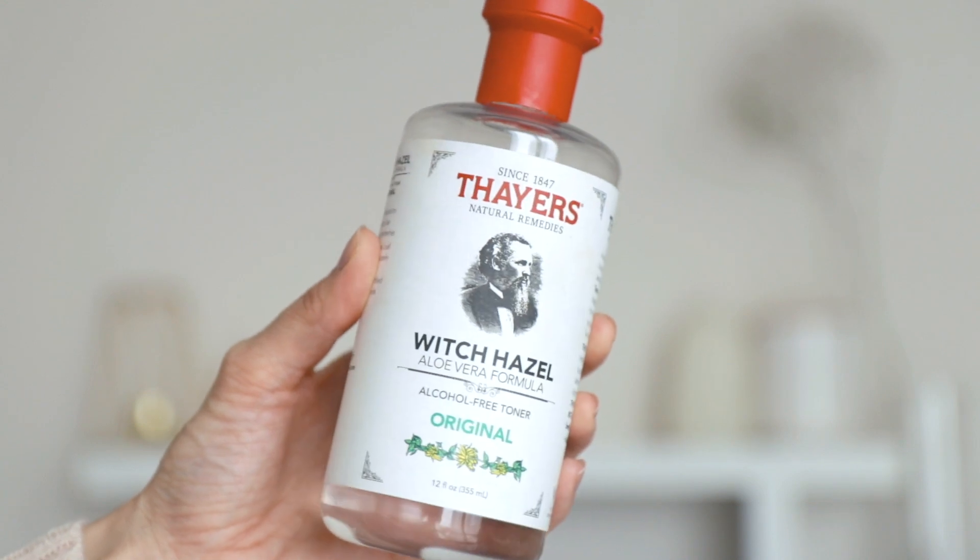For all of my natural girls out there, if you don't want to invest in expensive toners, I highly recommend Witch Hazel. This is Thayer's Natural Remedies Witch Hazel aloe vera formula. It's alcohol-free — I don't use any toners with alcohol because they dry out your skin. I bought this on Amazon for under $10. It's a huge bottle that will last forever. Not only is it good for toning the skin, it's also good for inflammation and cuts. Witch Hazel has been around forever — it tones, smooths, and tightens pores. If you want to go the natural way, grab this Witch Hazel.